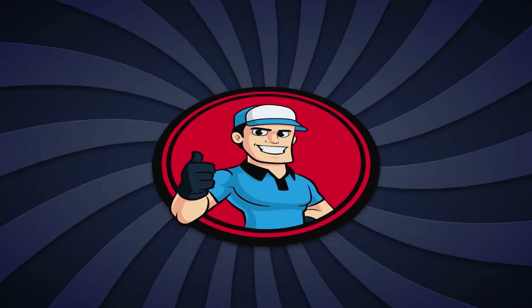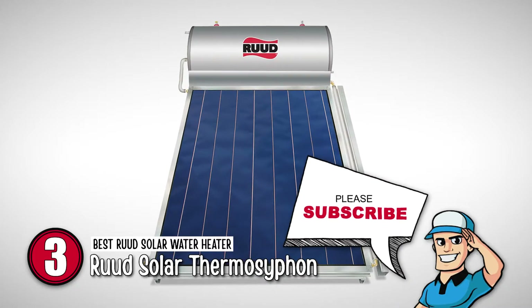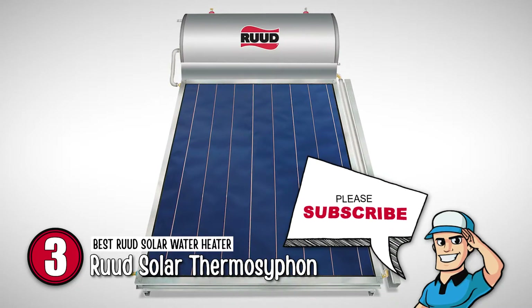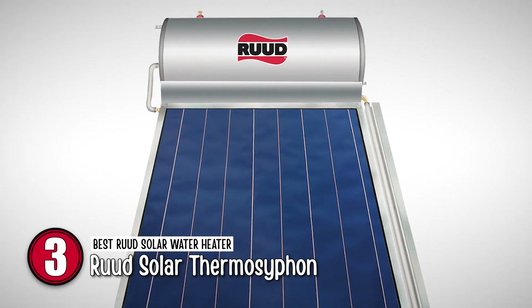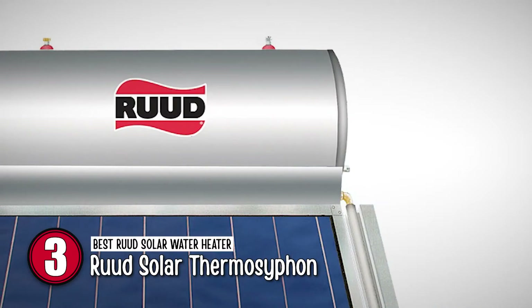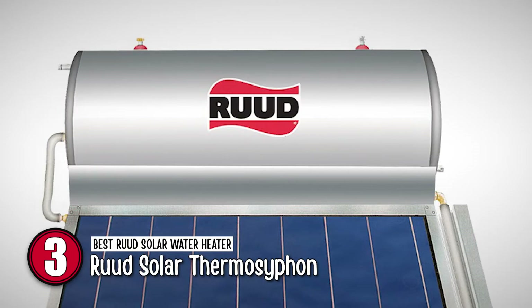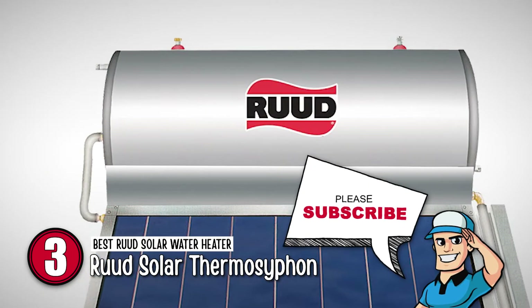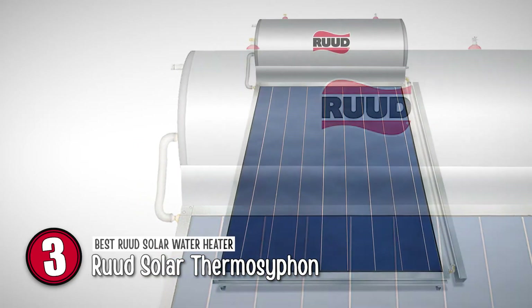Next up is the best Rood solar water heater, the Rood Solar Thermosiphon. This water heater contains spectacular features and specifications. You can use it in your homes, offices, cabins, and restaurants. People living in cold areas can install it in their cottages and homes to ensure hot water for taking a relaxing steam bath. Chefs, on the other hand, can use this water heater for making teas, coffees, and soups.